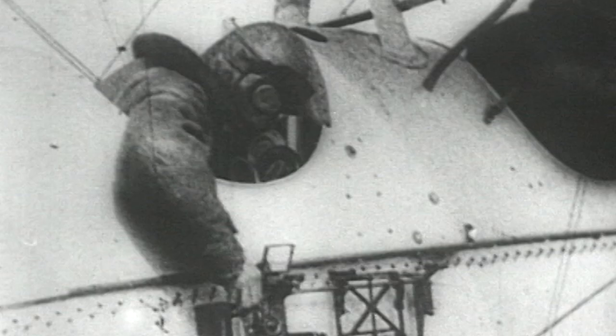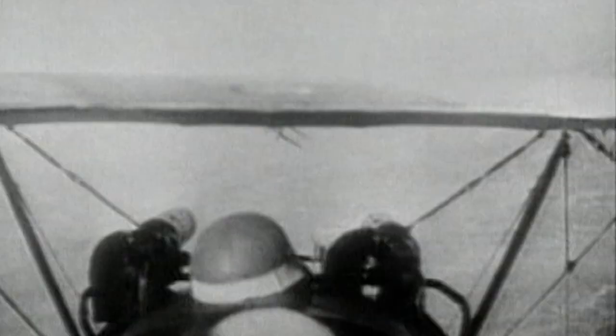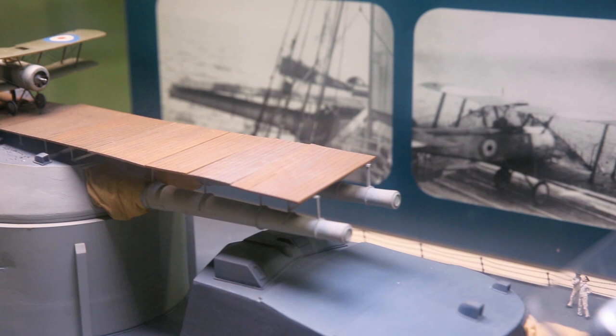Even before World War I, the British Navy experimented with ground-based aircraft in order to accommodate them for use as ship-borne aviation. Aircraft would take off from a basic takeoff platform installed atop the bow-gun turret or forecastle. They managed to take off, but until a certain time, no one was able to land an aircraft on a moving ship.